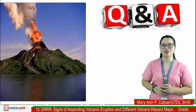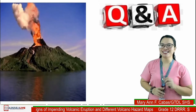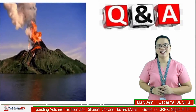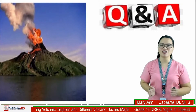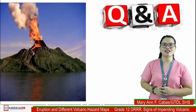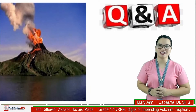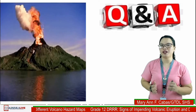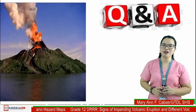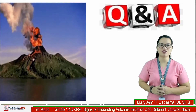That is a very good question. PHIVOLCS stands for Philippine Institute of Volcanology and Seismology. It is a service institute of the Department of Science and Technology that is responsible for forecasting volcanic eruptions through appropriate detection organs and warning systems, and importantly, appropriate disaster preparedness and mitigation plans.